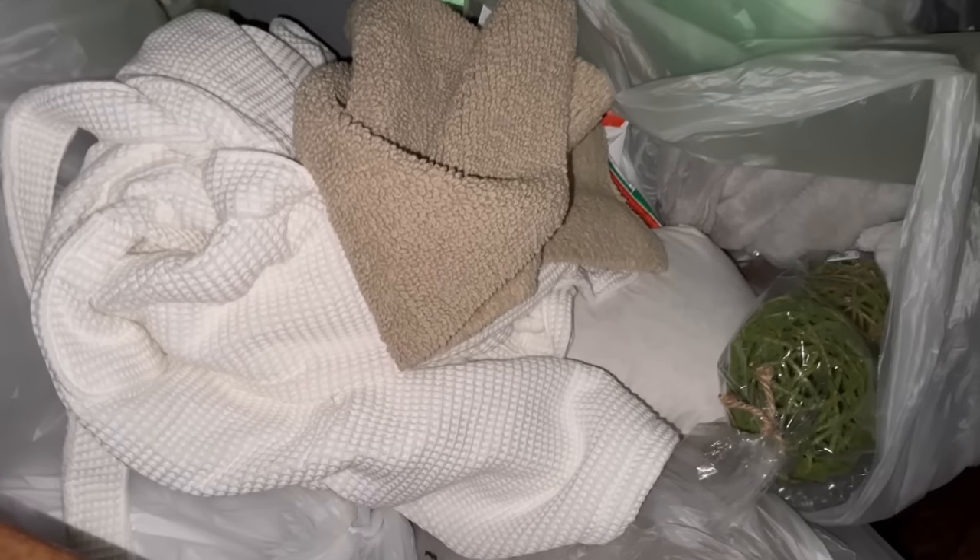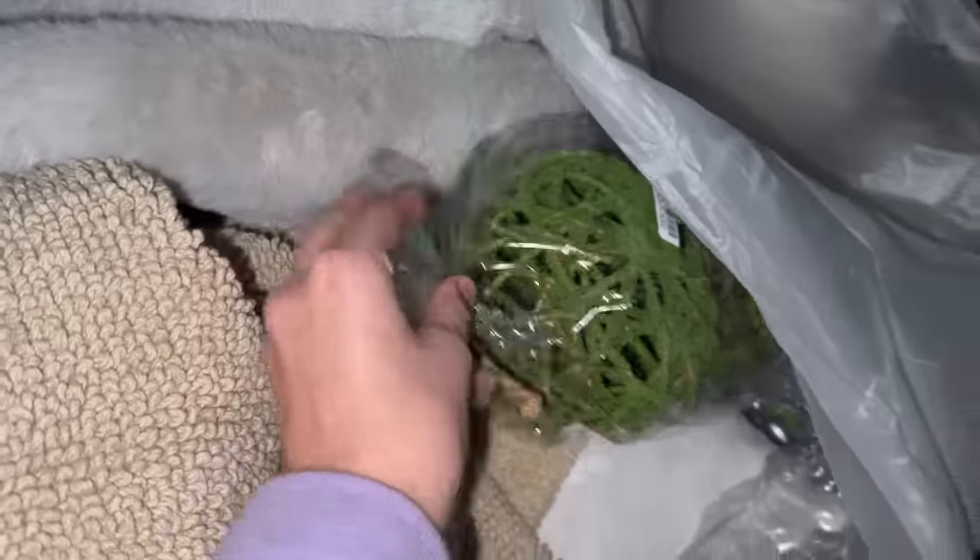Hey guys, I'm at my Anthropologie dumpster and it looks like they threw a pretty big bag full of stuff out. I don't know what all is in here, but it looks like there's a bunch of really good stuff in here. So I'm just going to take this whole bag with me.